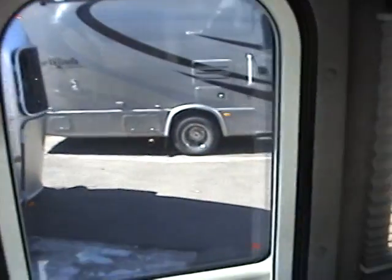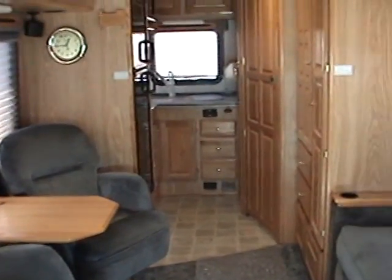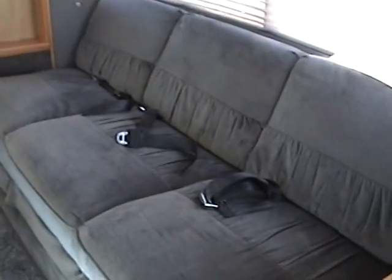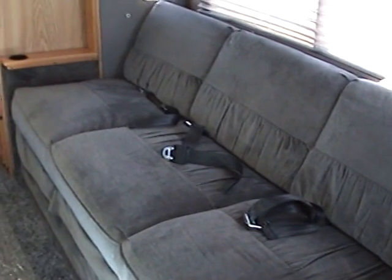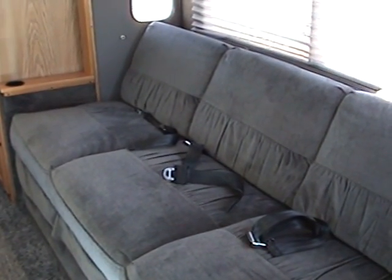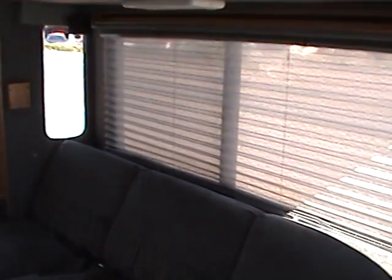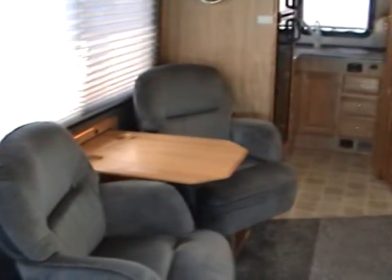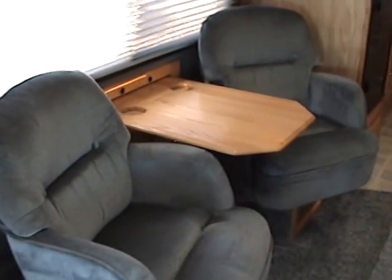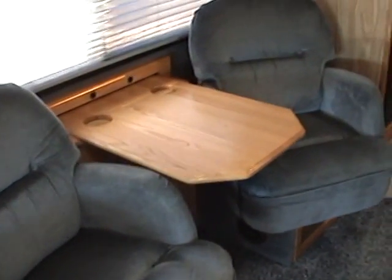Looking towards the back of the coach, you'll notice that the living area is rather spacious. The sofa is on a slide-out on the driver side and this sofa is a power sofa that opens up flat for the main sleeping area. The windows have day-night shades.